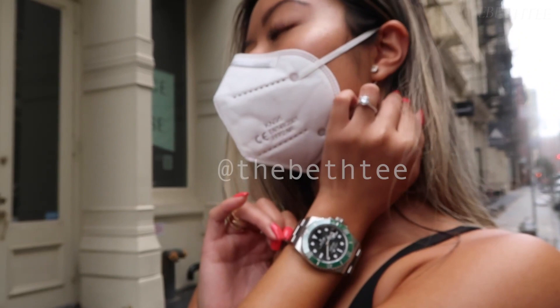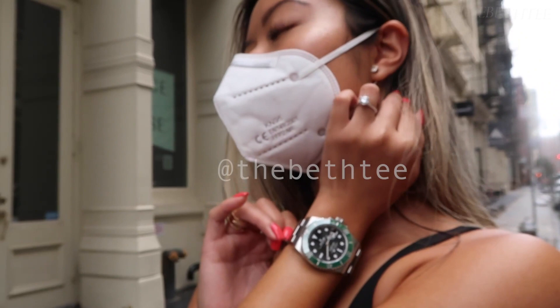Follow me on Instagram if you want to see more watches from a woman's perspective. If you liked the video, be sure to give it a thumbs up, and if you want to see more fun watch content, make sure to subscribe to my channel and hit the bell notifications so you don't miss my next video. Thanks for watching — see you guys soon!